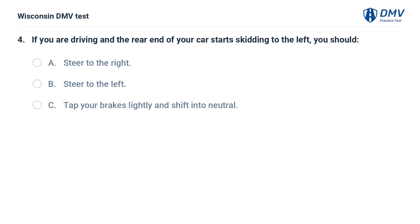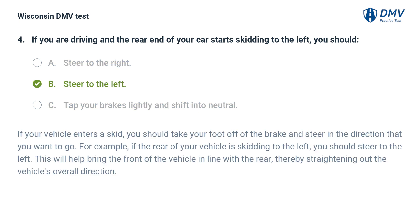If you are driving and the rear end of your car starts skidding to the left, you should: A. steer to the right, B. steer to the left, C. tap your brakes lightly and shift into neutral. The answer is B, steer to the left. If your vehicle enters a skid, take your foot off the brake and steer in the direction you want to go. If the rear of your vehicle is skidding to the left, steer to the left to bring the front in line with the rear, straightening out the vehicle's overall direction.